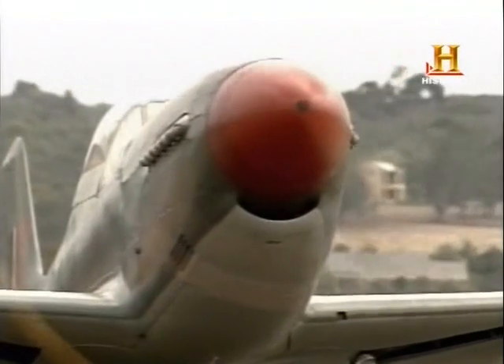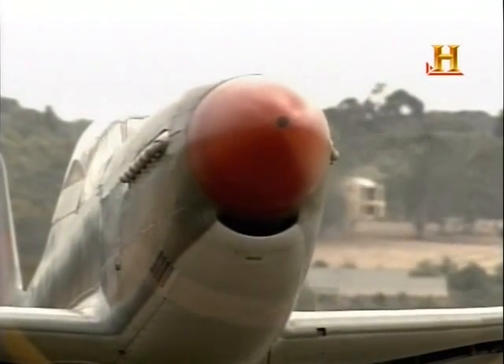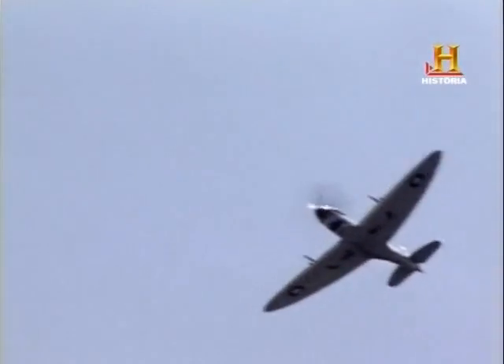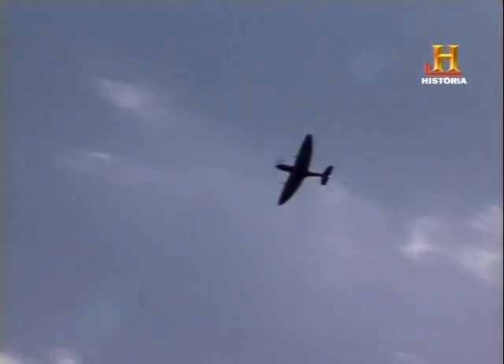Volando a través del tiempo. Mustangs y Spitfires. Dos aviones sobresalientes en la historia de la aviación compartían una serie de similitudes. Ambos tenían un aspecto impresionante. Ambos emitían un rugido gutural con sus motores de 12 cilindros en línea. Y a ambos se les atribuye la victoria de la Segunda Guerra Mundial.